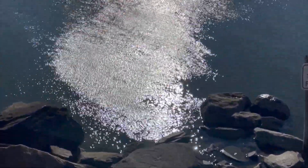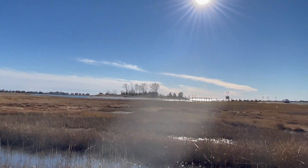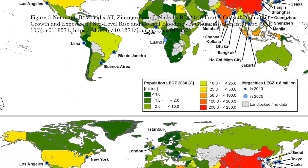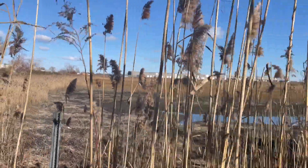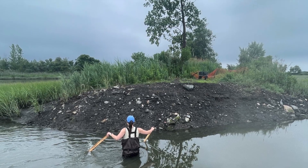That water level rise and changes in global circulation patterns means that our coastlines are about to have more intense storms. About 40% of the world's population lives within 100 kilometers of the coast, so understanding what is going to get impacted first and how we can protect those communities starts with protecting the coastlines and the natural features.